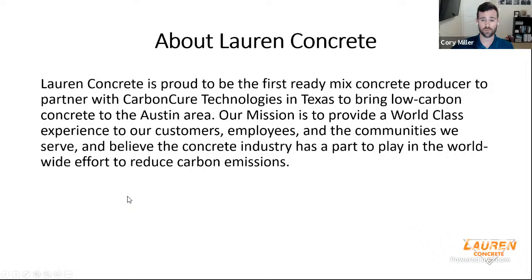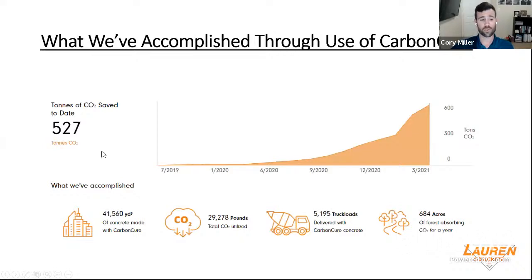Our mission is to provide a world-class experience to our customers, employees, and communities we serve. We believe the concrete industry has a part to play in worldwide efforts to reduce carbon emissions. From the beginning of September 2019, when we had our first plant installed with CarbonCure, to year to date, we have saved over 527 tons of CO2. We have supplied over 40,000 yards of CarbonCure. I started in June of this year and have created over 400 mixed designs, supplied over 40,000 yards, and utilized almost 30,000 pounds of total CO2.